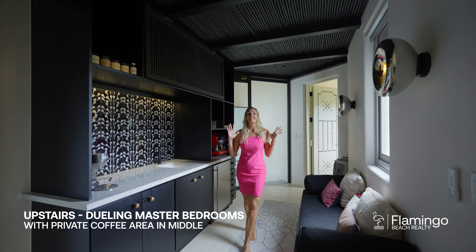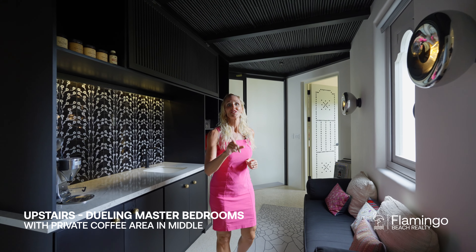Arriving to the third level, you have this stunning coffee centre and you've got the two dueling masters.